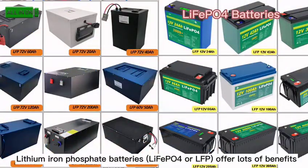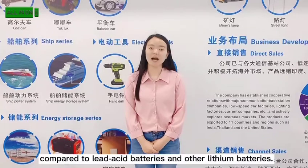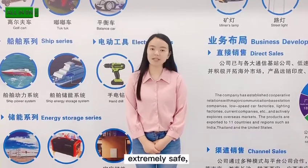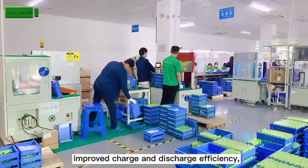These batteries offer lots of benefits compared to acid batteries and other lithium batteries: no maintenance, extremely safe, lightweight, and improved charge and discharge efficiency.